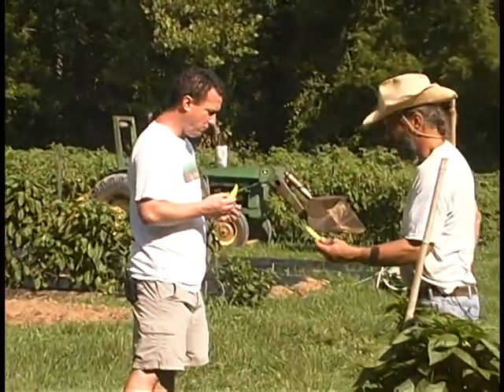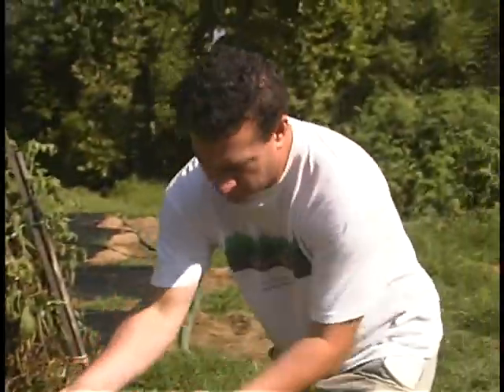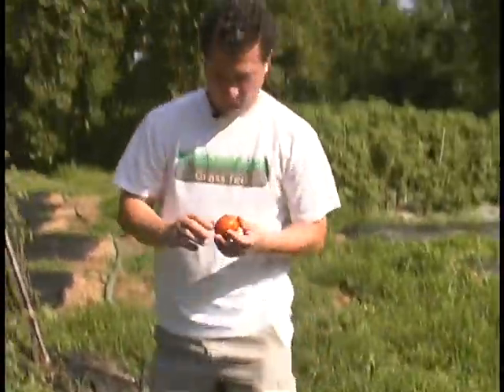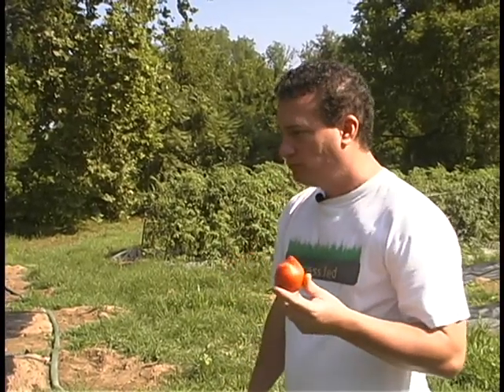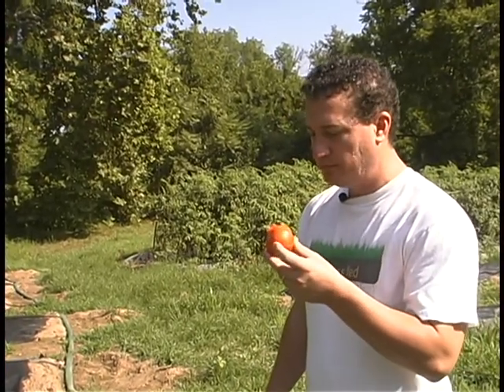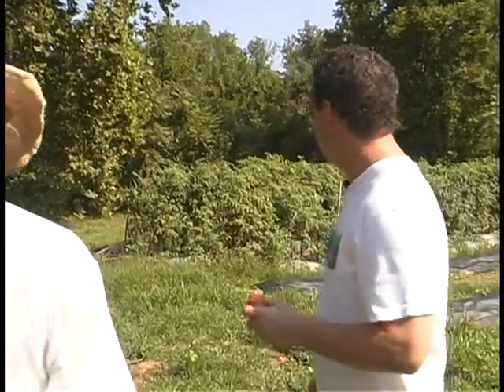Peppers do really well because the deer don't eat them too much. I'll eat that one right now — little one. Wow, fresh from the field. I see why the crows like them.